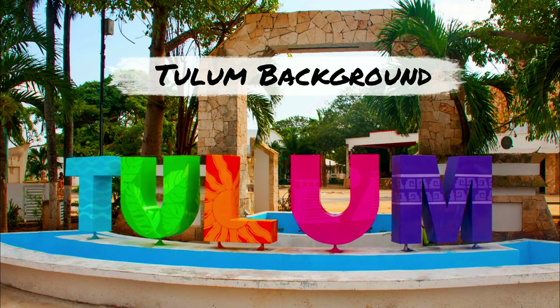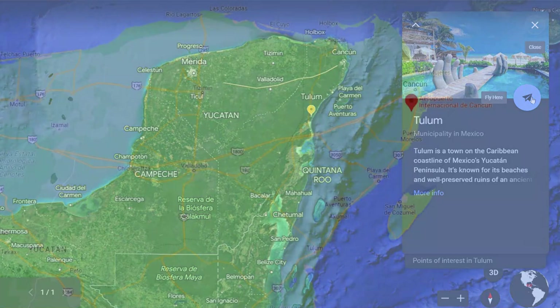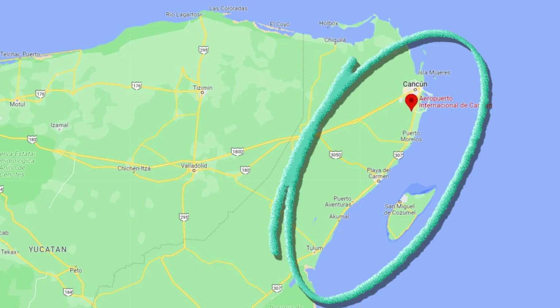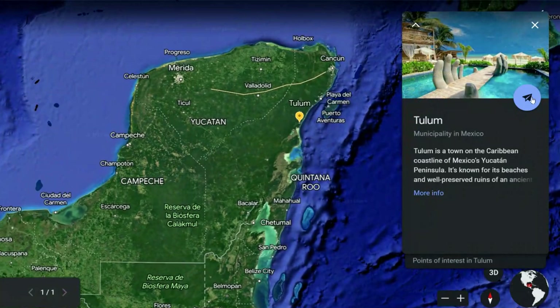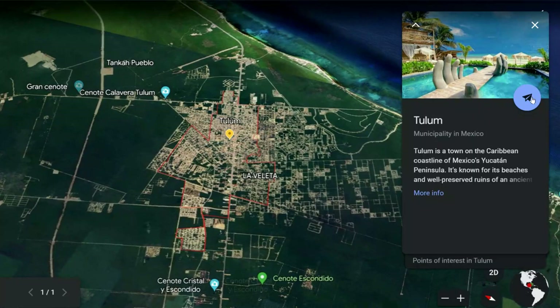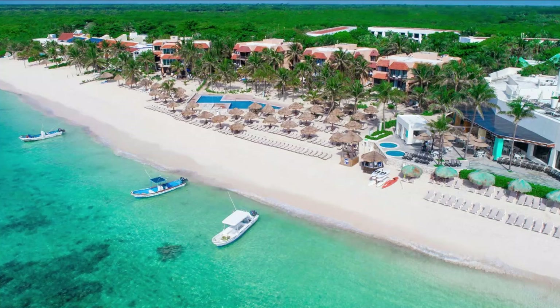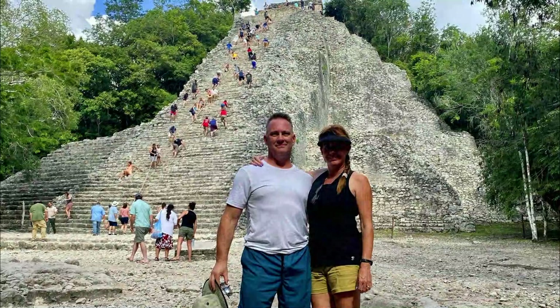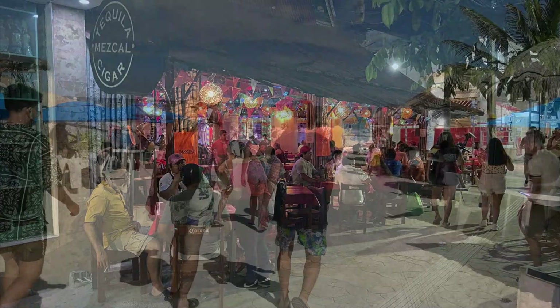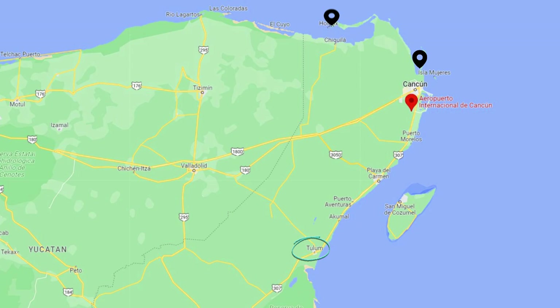First up, just a bit of background on Tulum. Tulum is a small town located in the Mexican state of Quintana Roo. It's at the southern end of what many people call the Riviera Maya, running north to south along the Caribbean coast of the Yucatan Peninsula. It wasn't that long ago that Tulum was a little known, sleepy town with some basic lodging options, most without AC, and visited mostly by backpacker types. Today though, Tulum has become one of the most trendy places to visit in all of Mexico, boasting tropical beaches, many nearby cenotes, Mayan ruins, and a vibrant if somewhat laid-back nightlife.